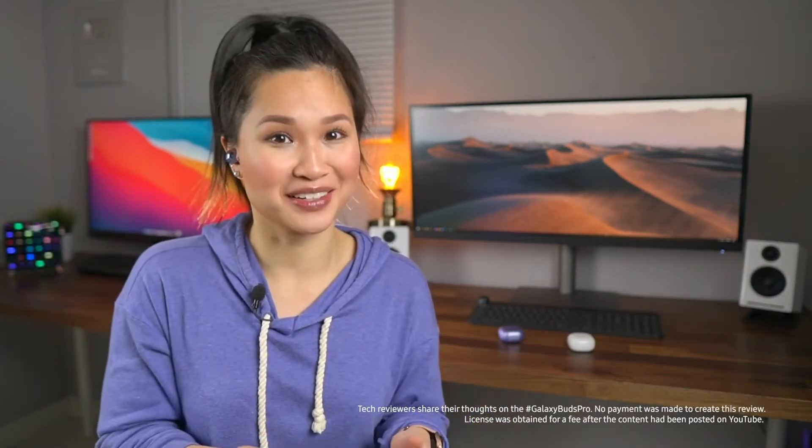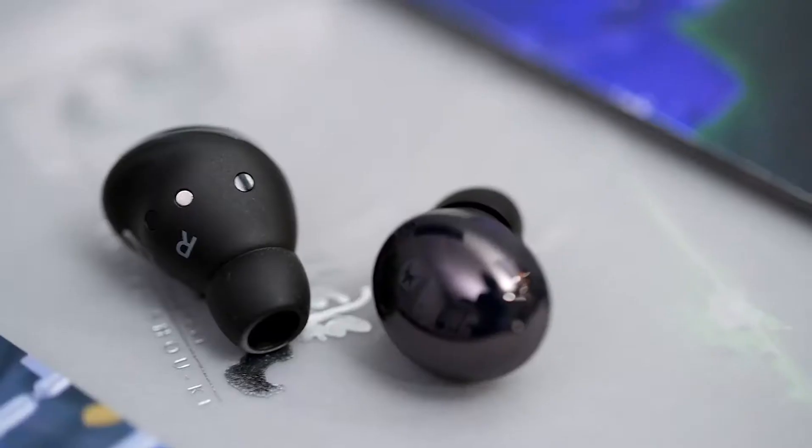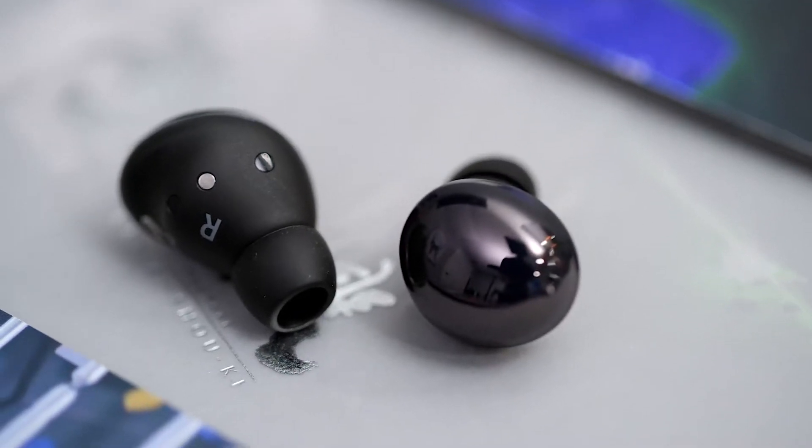These sound really, really good. Definitely the best from Samsung. They look really nice and clean, really low-key. So from a design standpoint, I like these a lot.